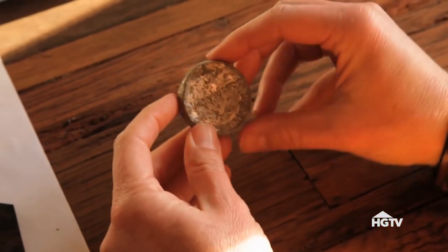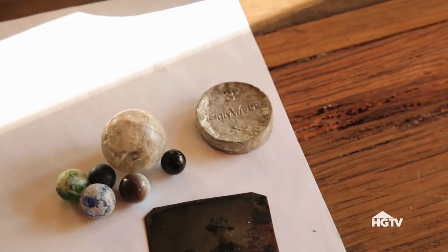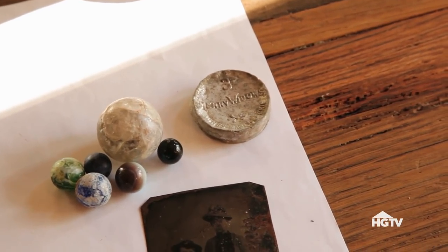We found this little brown tin from the 1930s — it's called the Three Merry Widows, and it held three reusable condoms. And they were all gone.